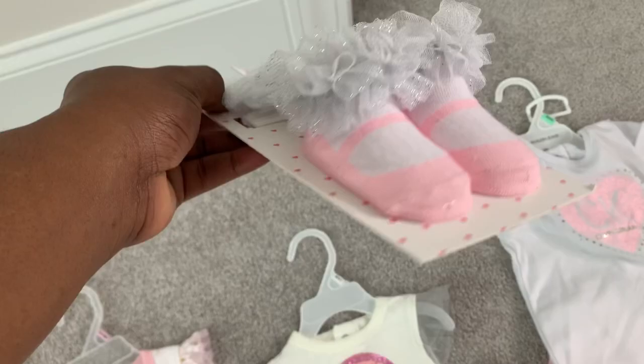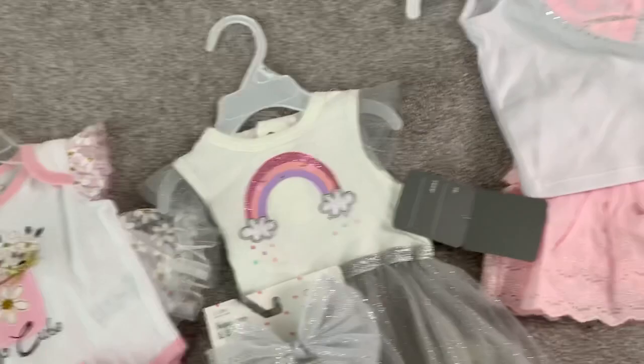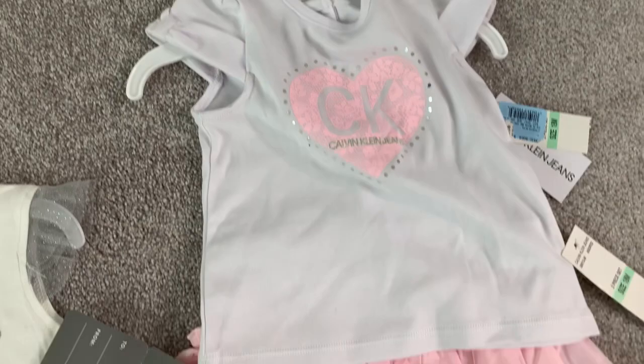From my cousin slash godmother, there's one with a little rainbow on it, so cute. She also got me little socks with a little tutu on them and a matching headband. My mom got me a little Calvin Klein outfit in 18 months, so baby will definitely grow into that.